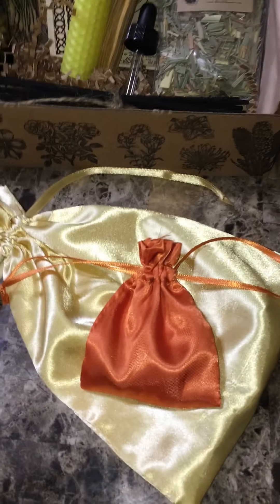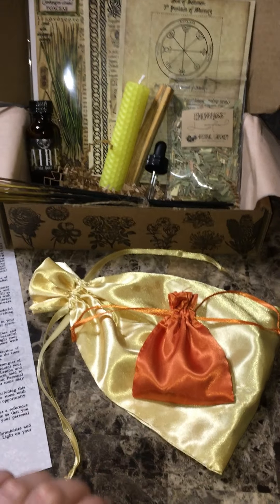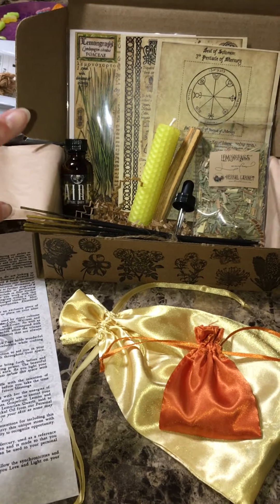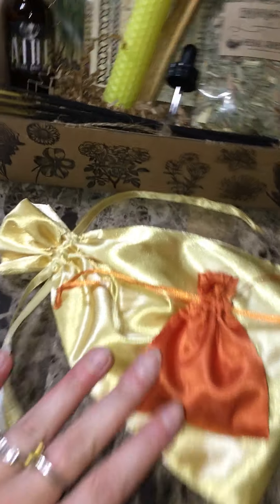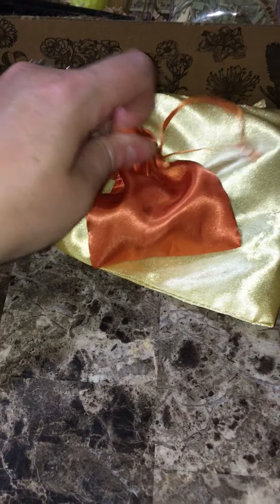Sorry about that, guys — my phone cut me off in the first part of this video. Make sure you watched part one first so you've seen all this lovely stuff unboxed, and I will get to the last two items in this box.